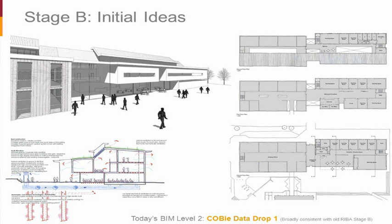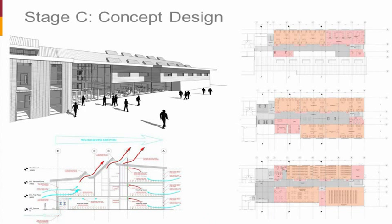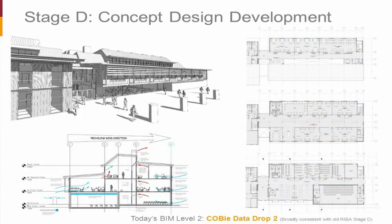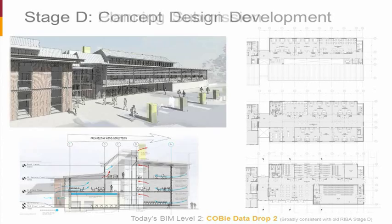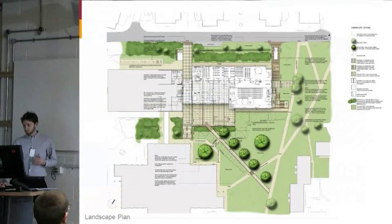That early stage corresponds to COBie data drop one. Moving on to Stage C, you can clearly see more information has been added to the model and the environmental section changed to reflect a different roof design. At Stage D the design is very much more firmed up with a lot more detail in the Revit model — that's COBie data drop two. When we got to the planning stage, we had a Revit model from which we could generate CGI views at a level of detail acceptable for planning. The landscape plan was done by our landscape consultants but wasn't in Revit — we were struggling at that time to get the quality we needed out of drawings.